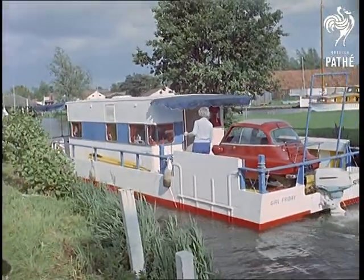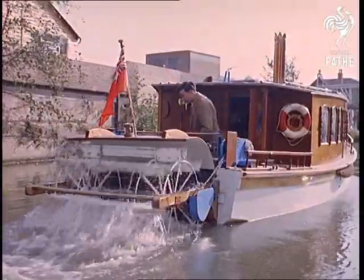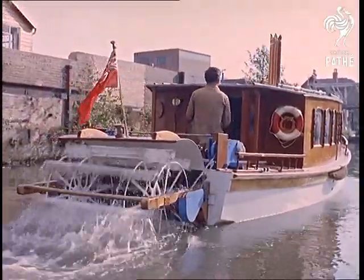Just how newfangled can you get and still share out inland waterways with such reminders as this of the romantic past?